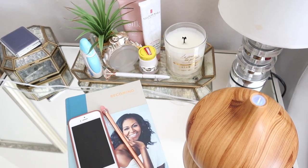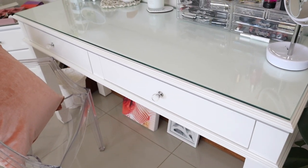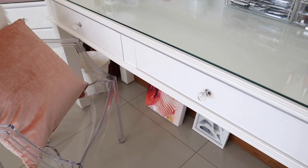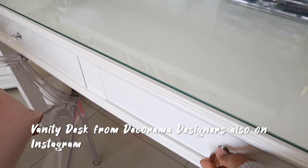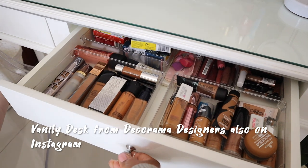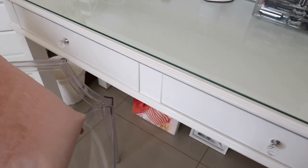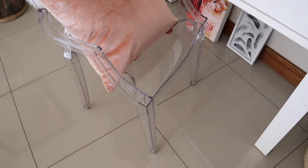Another thing I get asked about so much is my vanity desk, which is in my beauty room slash office. That vanity desk is from a store called Decorama Designers — I'll write it down. They deliver and you can buy online, but they do have stores around me: one in Bedford View and one in Primrose. My sister has the very same one in her beauty room — we've got matching ones. It's so heavy, completely durable, absolutely amazing, and I love those long drawers where I keep my makeup. That perspex chair I also picked up from Decorama.